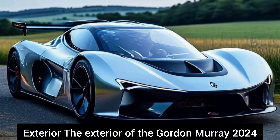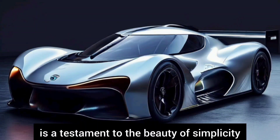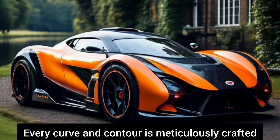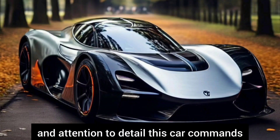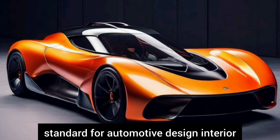Exterior. The exterior of the Gordon Murray 2024 is a testament to the beauty of simplicity. Every curve and contour is meticulously crafted to optimize aerodynamics and enhance visual appeal. With its sleek silhouette, aggressive stance, and attention to detail, this car commands attention wherever it goes, setting a new standard for automotive design.